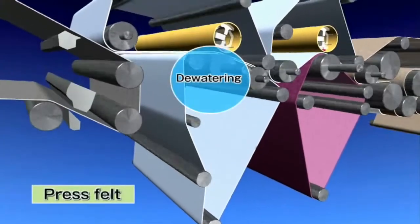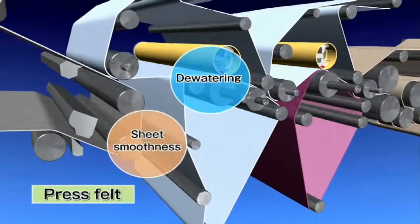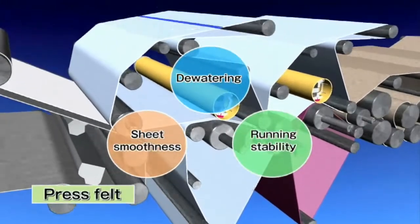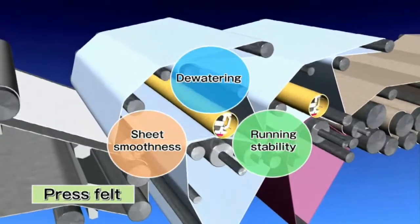Press felts require three fundamental functions: squeezing water, increasing smoothness of the paper surface, and stable performance under high-speed operations.